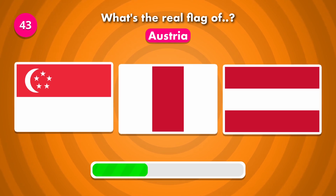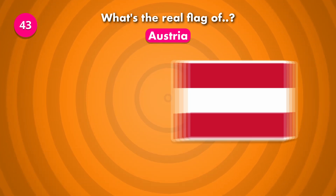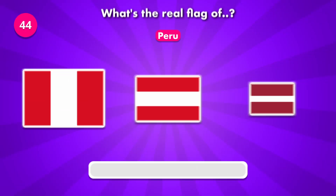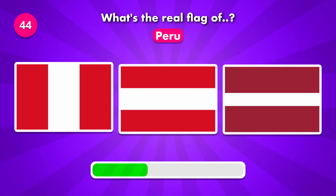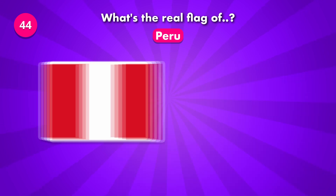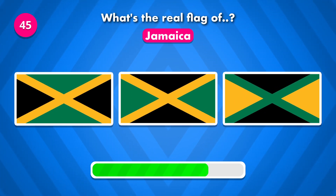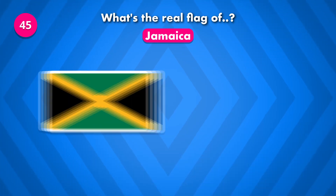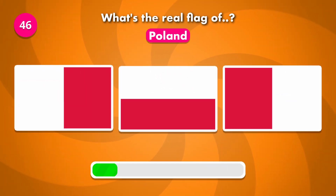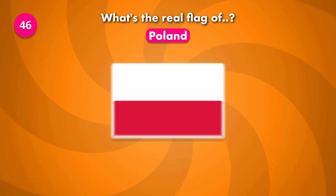What's the current flag of Austria? It's number three. Let's see how you do with this one. It was number one. Now guess for Jamaica. Do you know the real flag of Poland? The solution is number two.